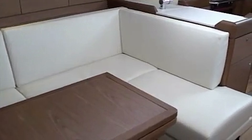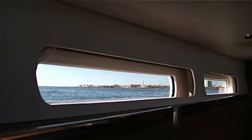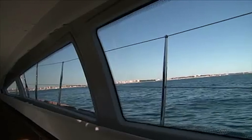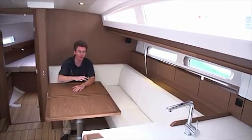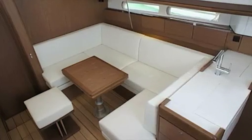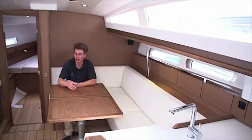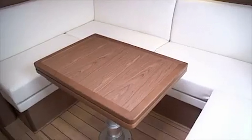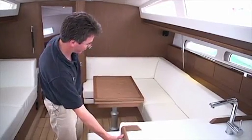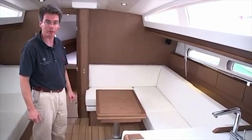The main salon on the 41DS is the primary relaxation zone inside. Sitting here, you have a very nice view out of the hull ports, and the big deck salon windows flood the interior with light — even on a cloudy day it's a very light space. The main salon area is a U-shaped saloon with an innovative table on a telescopic leg that goes up and down electrically. It can be configured as a large dining table, folded to a cocktail table for entertaining, or even turned into a berth with the table in its lower position and cushions added.